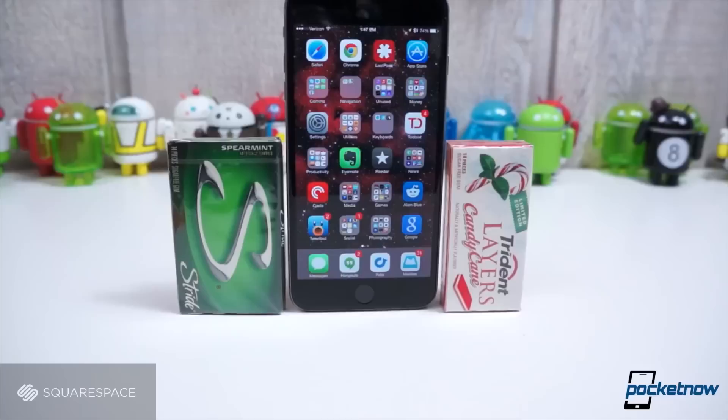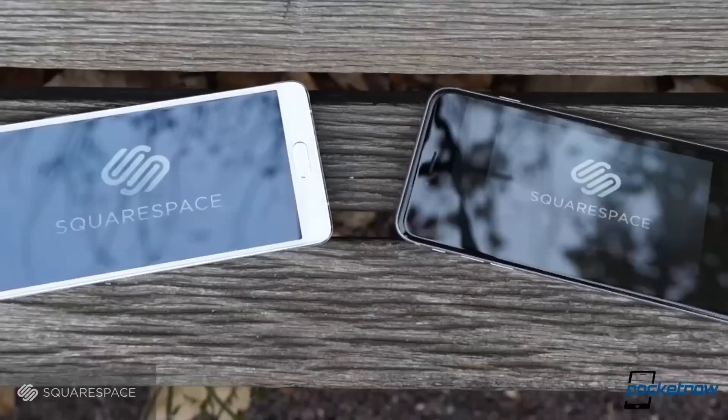Apple surprised us a few weeks ago by releasing a monster 5.5-inch iPhone, and that simple change puts it in direct competition with Samsung's newest Note. I'm Michael Fisher with Pocketnow. Let's see how they stack up in Galaxy Note 4 versus iPhone 6 Plus, brought to you by Squarespace.